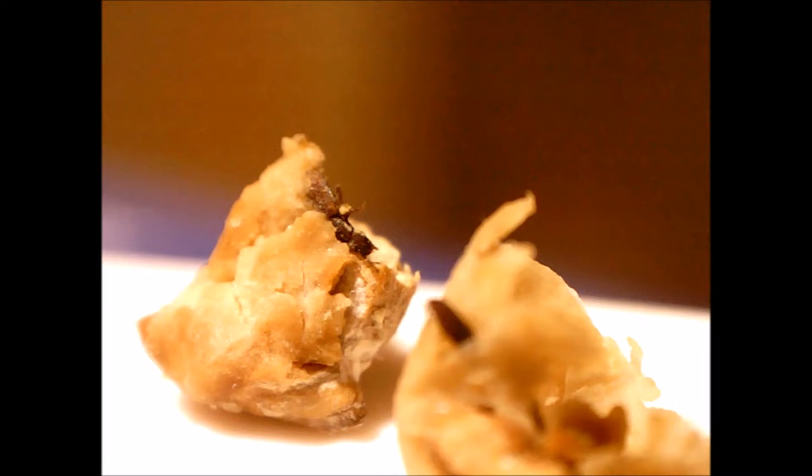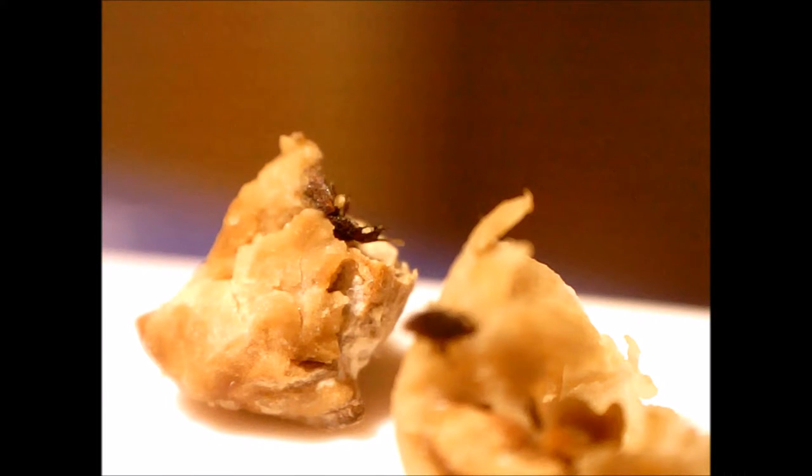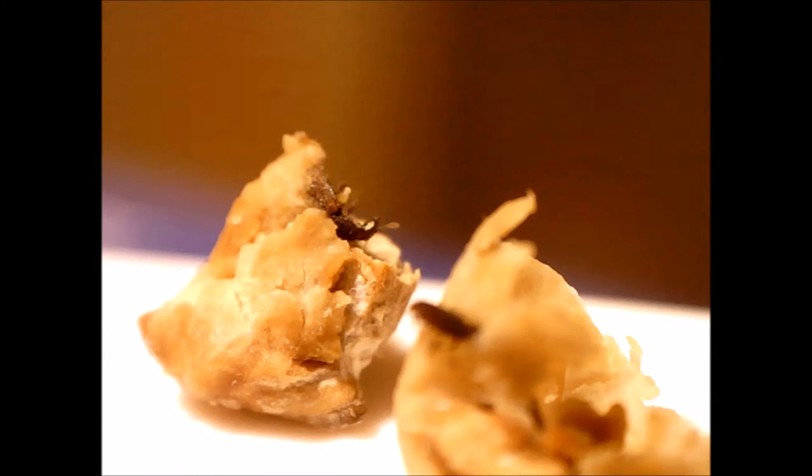I can't identify these bugs. They look different from the chickpea pests discussed on this page, as well as any chickpea bugs that I can find on Google Images.